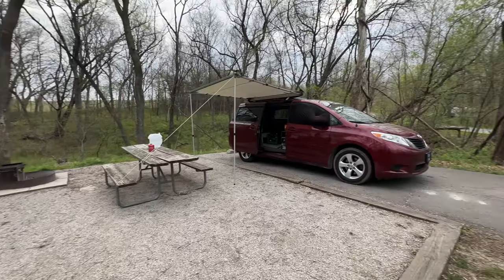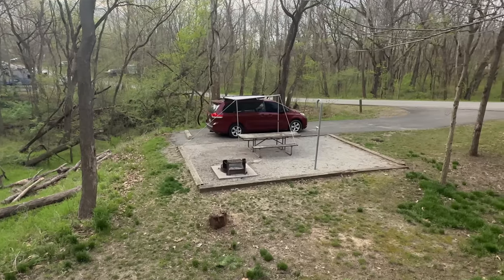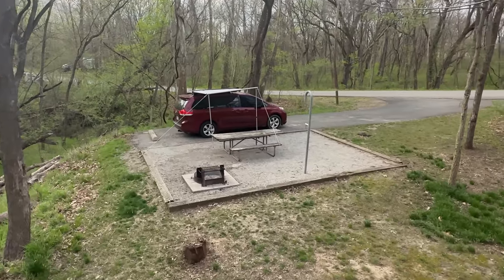Hey guys, welcome back. I'm out here at my campsite and something came to mind that I wanted to talk about: what would I do differently if I started minivan camping from scratch all over again?